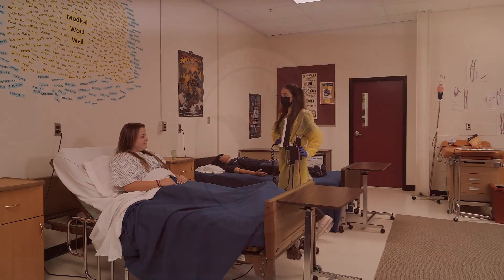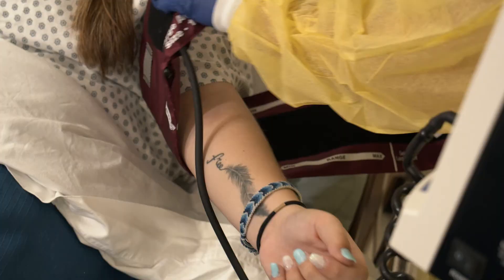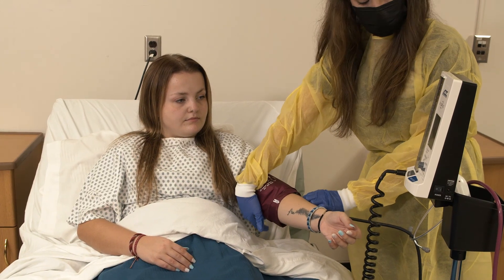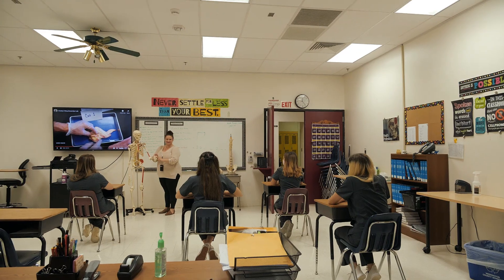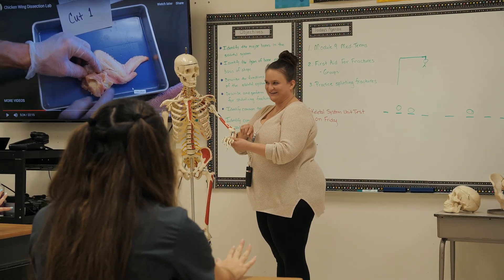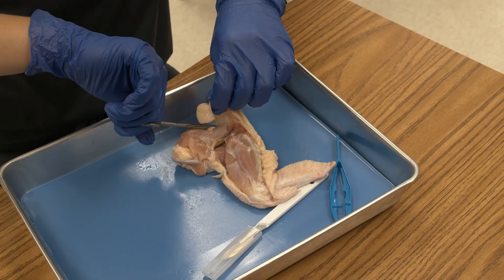The Academy of Health Professions uses project-based learning and hands-on experience to prepare students for a career in the field of healthcare. From an overview of the healthcare industry to the study of the human body, the program engages students in the processes and procedures of delivering essential healthcare services.